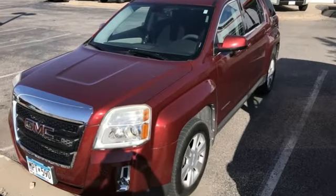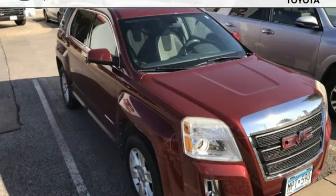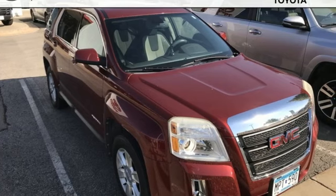GMC — Professional Grade Vehicle suited to fit your needs. Someone's going to drive this fantastic vehicle off the lot. It should be you. Test drive it today.